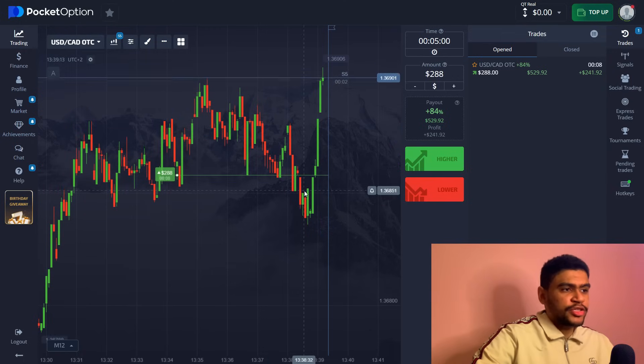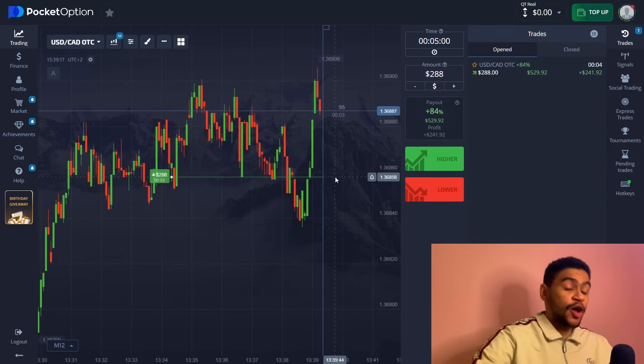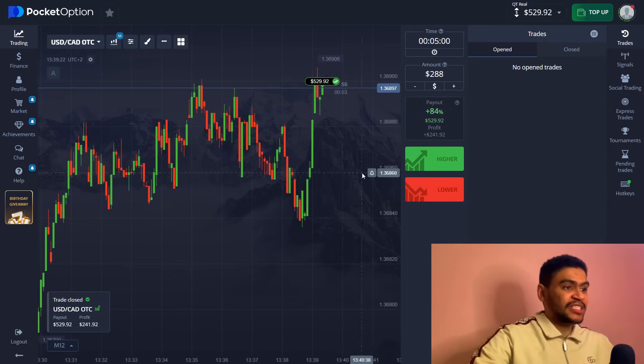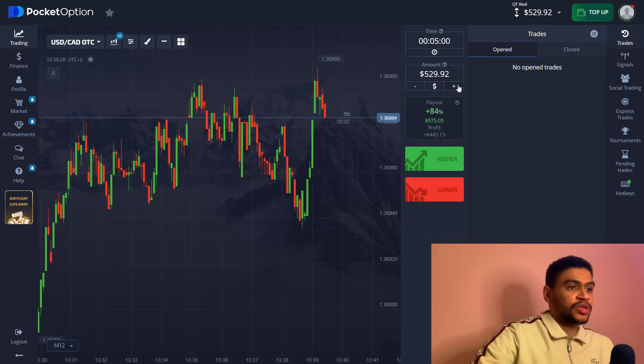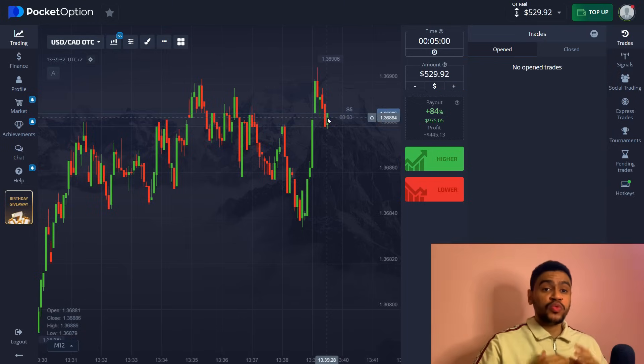Just look at how amazing this is — I almost cursed because this is just unbelievable. Look at that — simple as that, a beautiful prediction, a beautiful signal right there. That puts us at 529 dollars. If this is the software that interests you and you want to trade with it, my group is open — you can join right now.